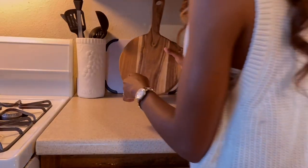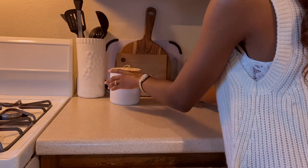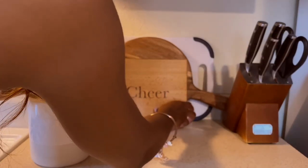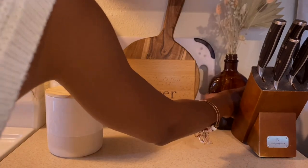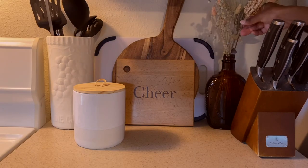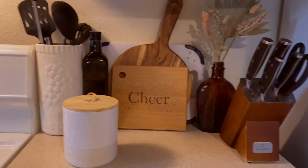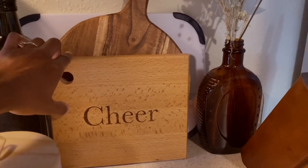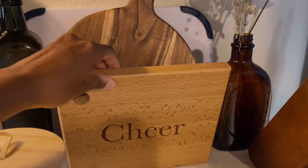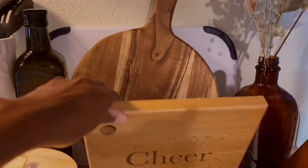Now I'm heading to the kitchen to see what I can work with. I want to show you guys this little corner I set up — it looks really nice. I added the cutting board I got from the thrift store and this other cutting board I got from TJ Maxx. I really think it looks nice and goes really well together.